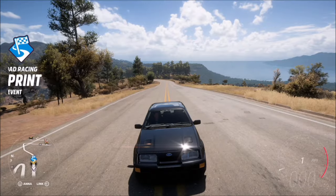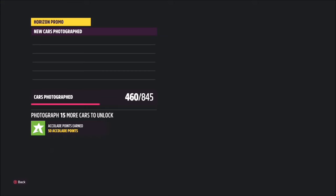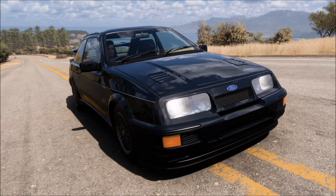Once you arrive there, all you do is bring up your camera, take a Horizon Promo quick shot, and it will pop up with two tick boxes — one saying you've got the Ford Sierra Cosworth RS500 in the photo, and one saying that you've taken the photo at the Riviera Sprint start location. And that is as simple as that — this week's photo challenge complete.